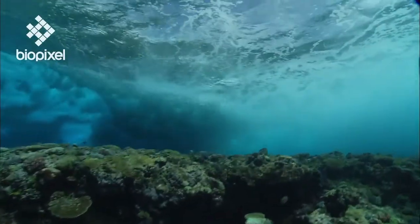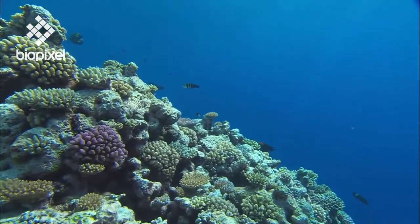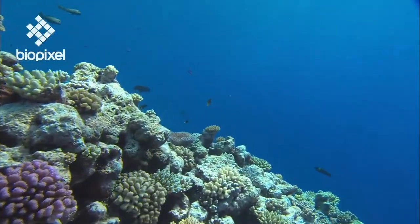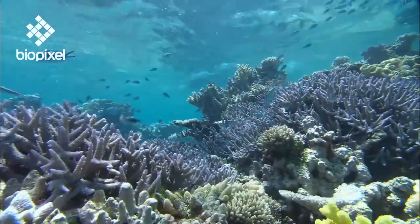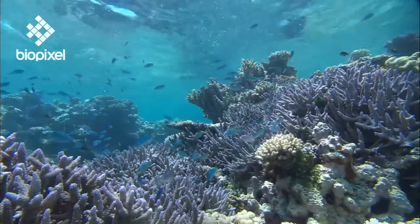On seaward slopes where great ocean swells buff at the reef, they usually become compact and robust to withstand the power of the surge. In contrast, the calm waters of the reef lagoon give corals the freedom to form intricate and delicate shapes.